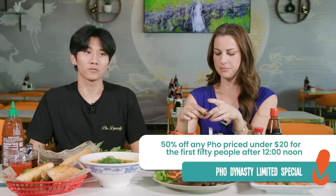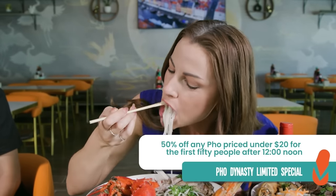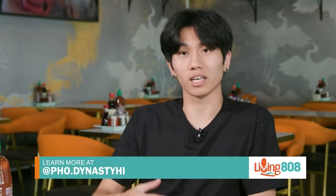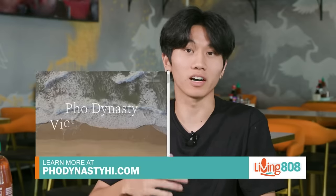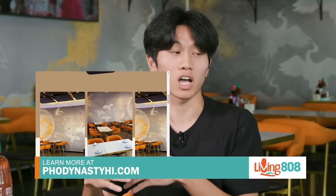Currently, we have a big promotion going on. Starting at 12 o'clock, the first 50 customers who order any pho under $20 will get 50% off. This promotion is going to last for one whole month — those are huge savings. Make sure you're coming out. We'll have all of their details on our website at kh12.com. You can also find them on Instagram at Phu Dynasty, and their website is phodynastyhi.com, where you can find their menu, location, and contact information.